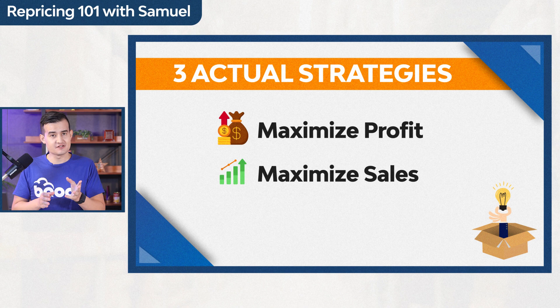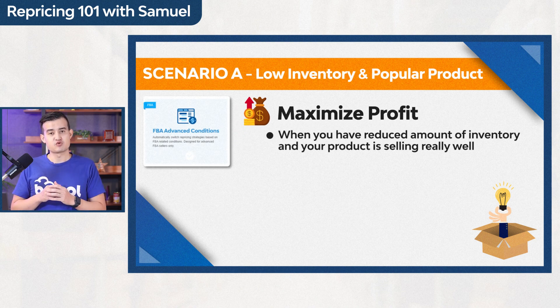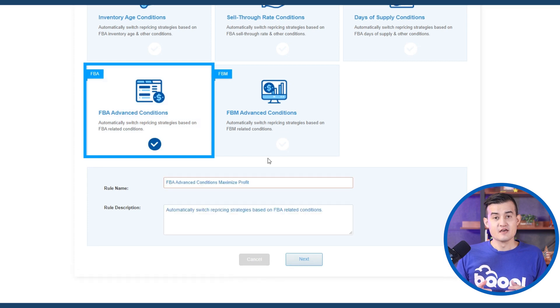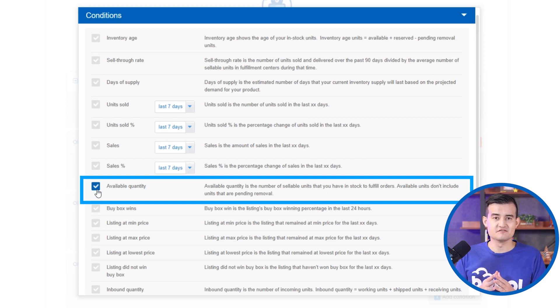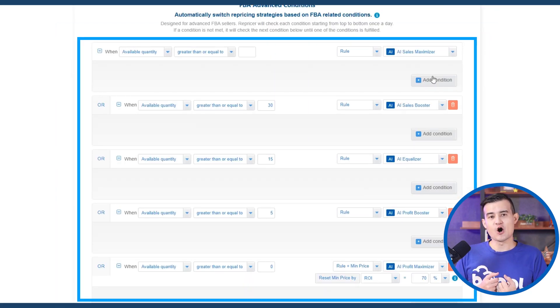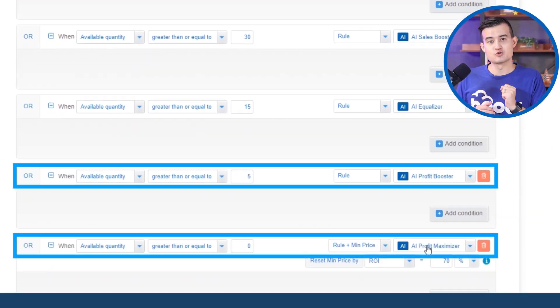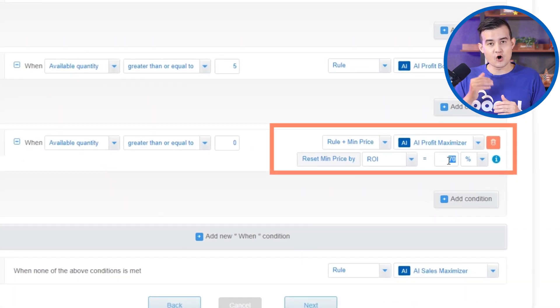Here are three strategies: Maximize Profit, Maximize Sales, and Liquidation. Strategy one — Maximize Profit — is for when you have reduced inventory and your product is selling really well. Because the product has high demand and limited quantity, you want to extract maximum profit. Click FBA Advanced Condition, set the 'When' condition to Available Quantity, and add multiple quantity tiers. For larger quantities, pick a more aggressive sales-driven rule; for fewer units, pick a more profit-driven rule — repricing higher as stock decreases. Advanced sellers can also raise their ROI or estimated profit margins.